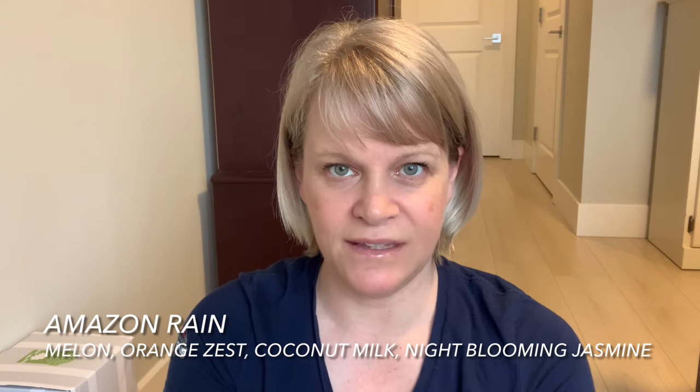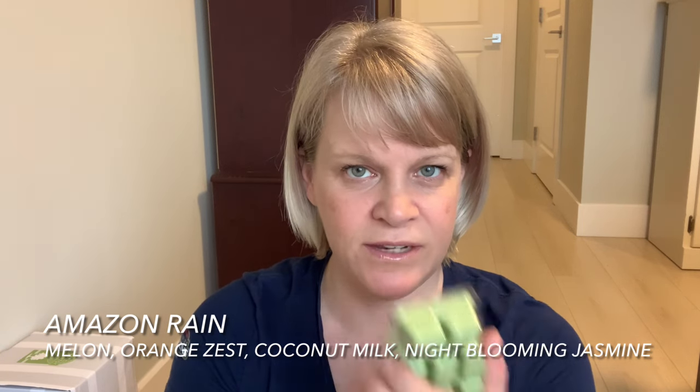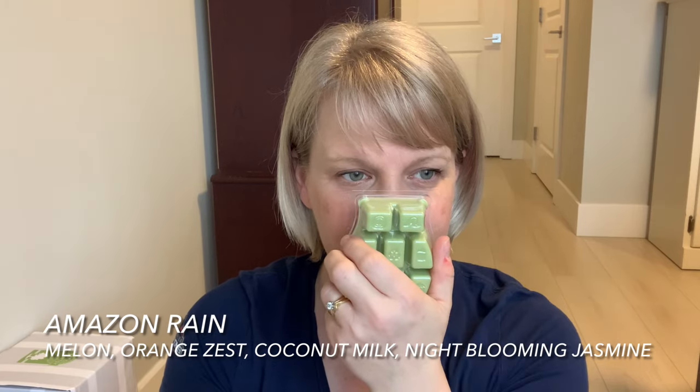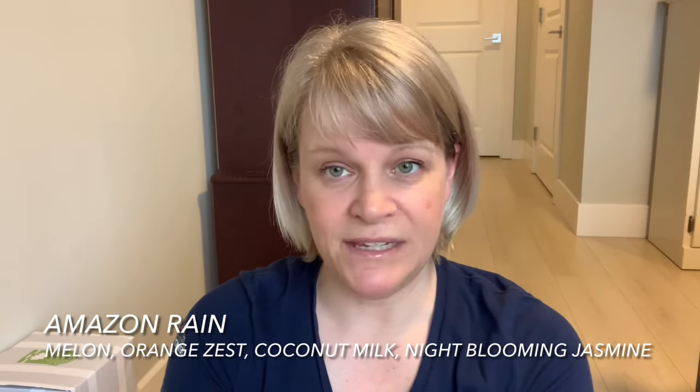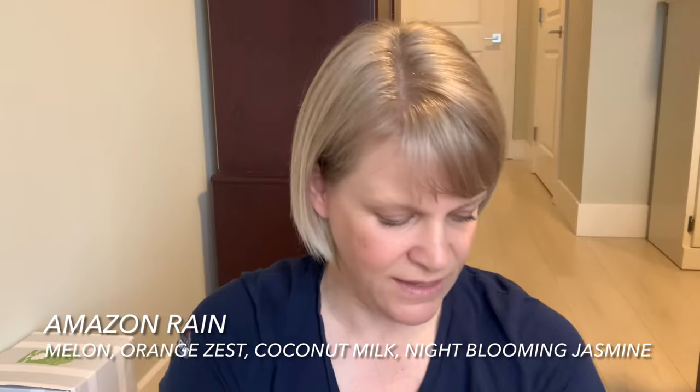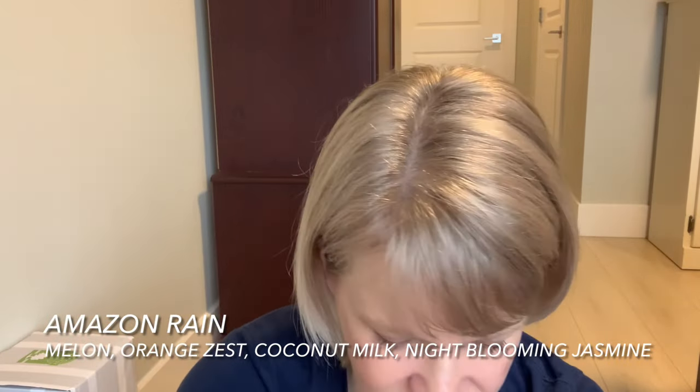We have two Amazon Rain — this is a bestseller. It's got coconut milk, night-blooming jasmine, and melon. To me it has almost a lemon-lime influence, so it's a very unique scent. One is for me and one is for a customer. Candy Cane Buttercream — I wanted one more because I really like this scent. It's basically Vanilla Bean Buttercream and candy cane — really nice but so light I don't want to go crazy with it.